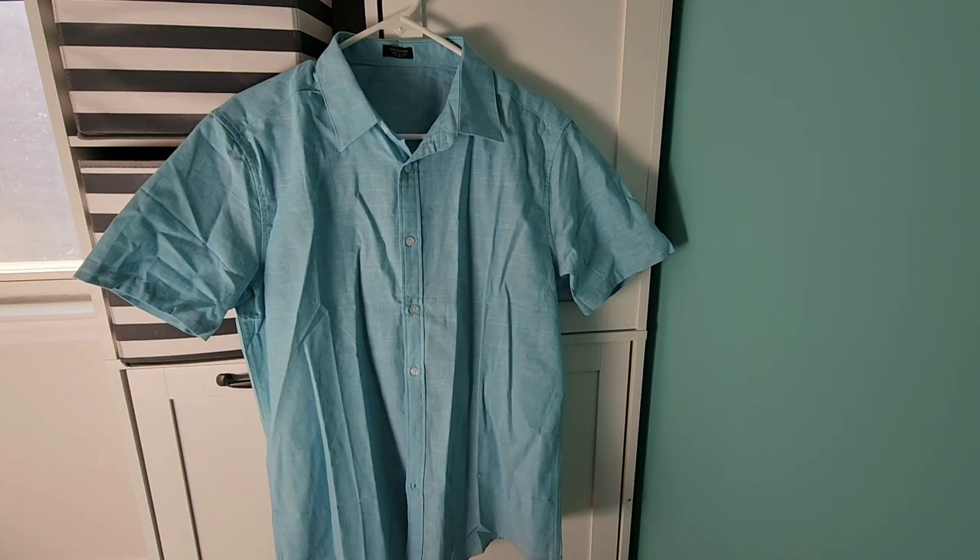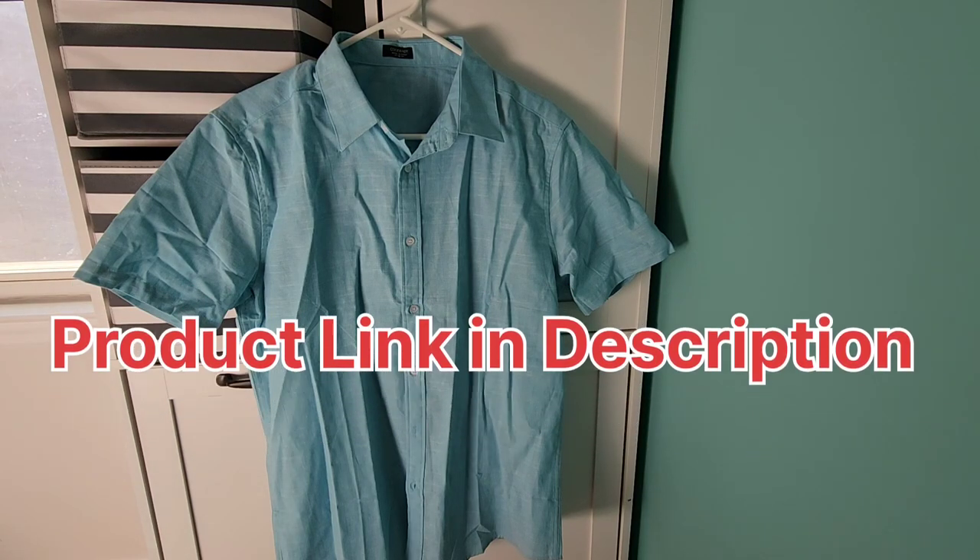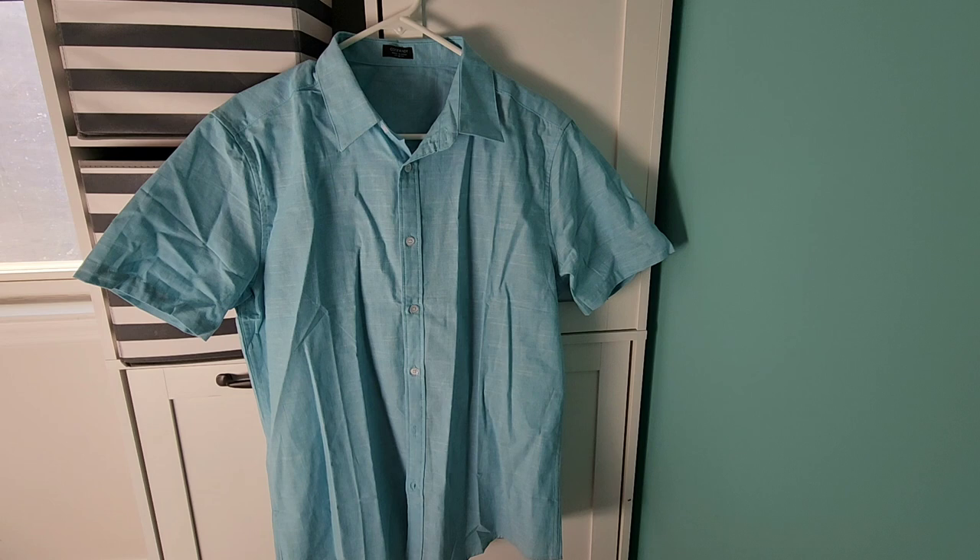Hey guys, welcome back to another product video. This is the COOFANDY men's casual button-down shirt. I've had this shirt for over three months now, and it's a great shirt to wear on different occasions.